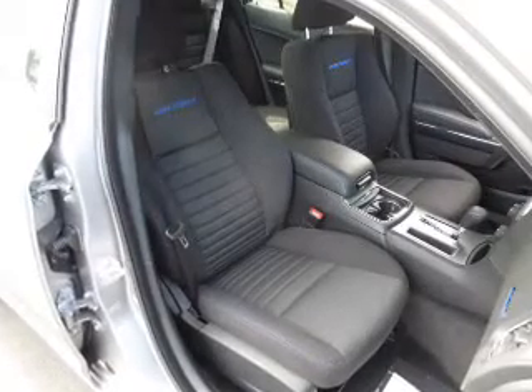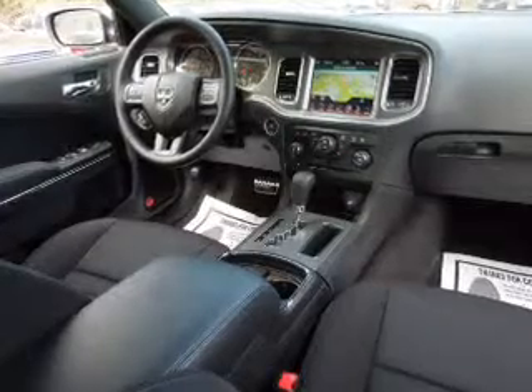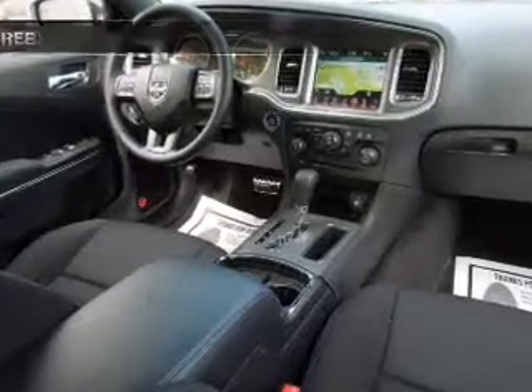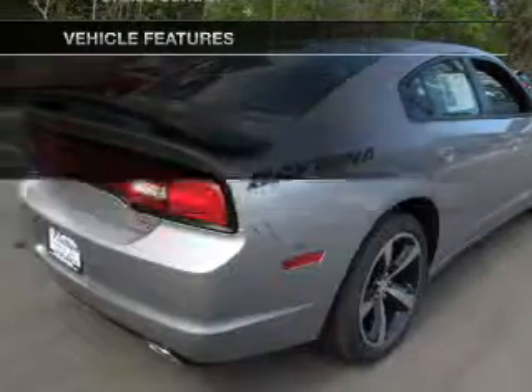Find your way easily with the included navigation system. The anti-lock braking system will keep you safe on the road. Let the outside in with a power sunroof. Pamper yourself with memory settings. With these notable features, you won't want to miss out on the opportunity to own this amazing ride.